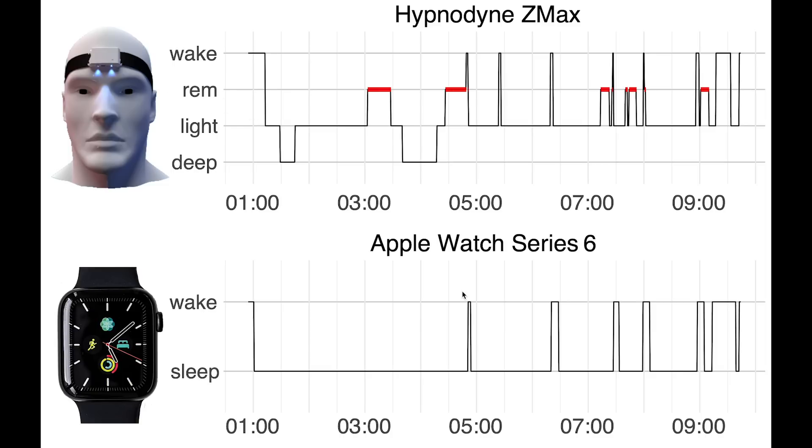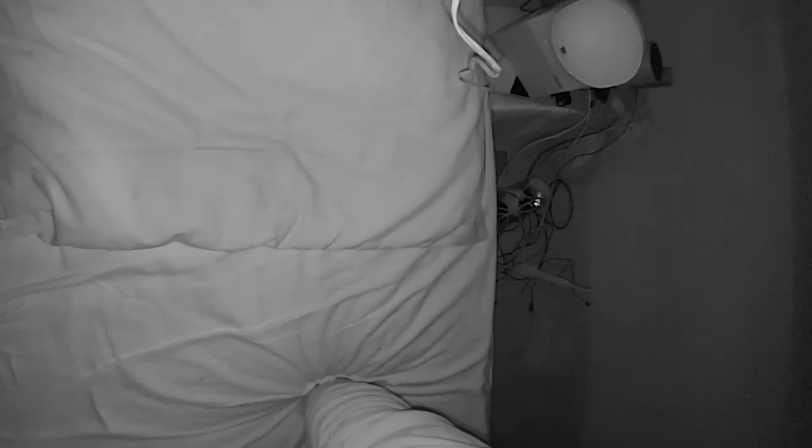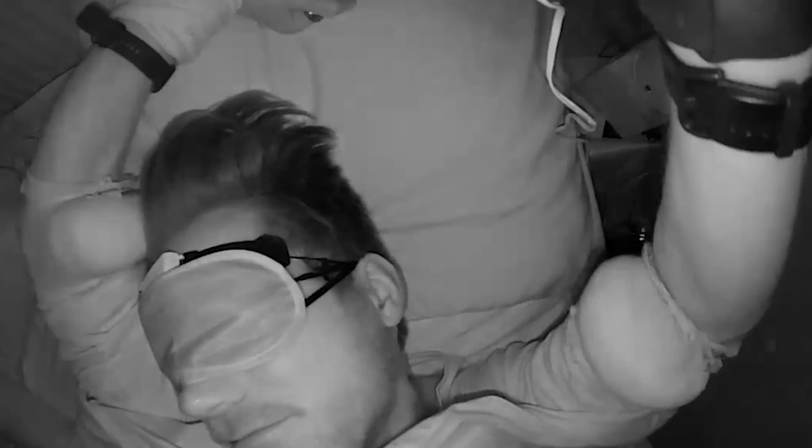But for now, we just care about the difference of being awake and being in any of the three sleep stages. As you can see, most of the times that I woke up during the night, the Apple Watch was also able to detect that I was awake. So most of these match pretty well. And when I look back at the infrared videos, I could also see that in most of these cases, I clearly moved the arm that I was wearing the Apple Watch on.